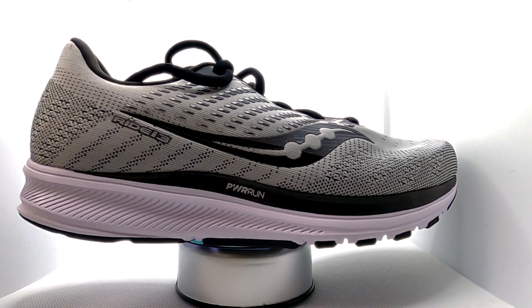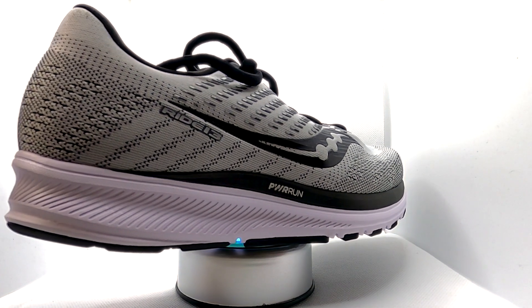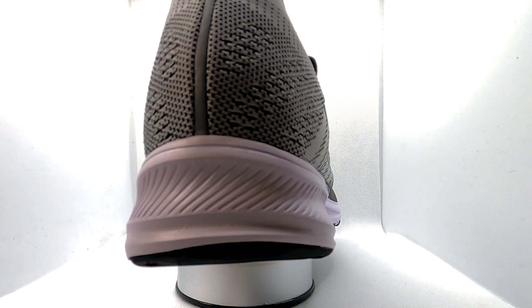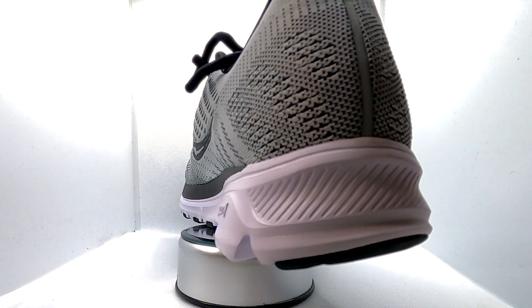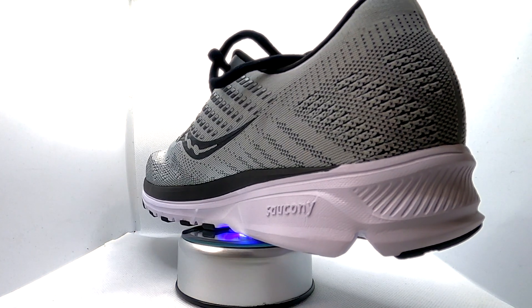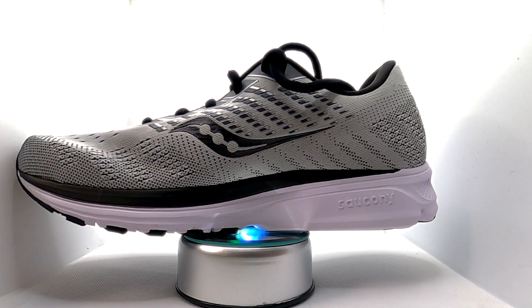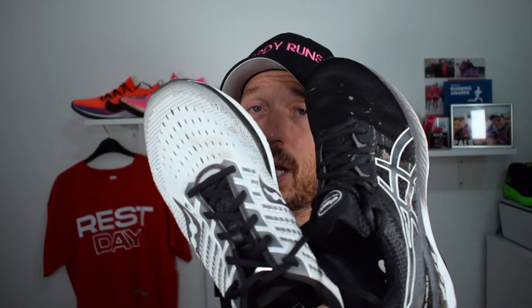Let's start with some of the stats and features, starting with the Ride 13 — only right because it is my favourite daily trainer of 2020. This shoe has come down in price quite a bit; you can now get it for under £100 if you go to the right places. It was originally £115. It's 8.6 ounces, 8mm drop, power run midsole, and an engineered mesh upper.